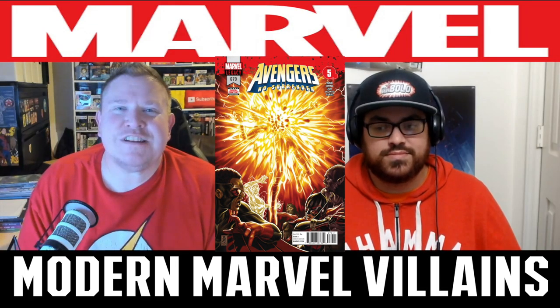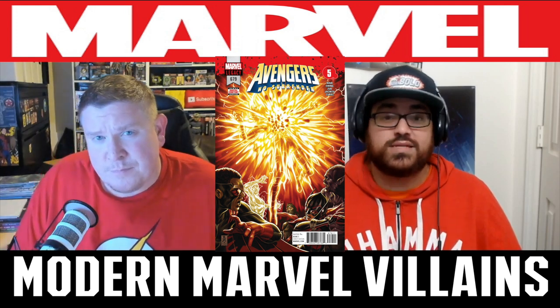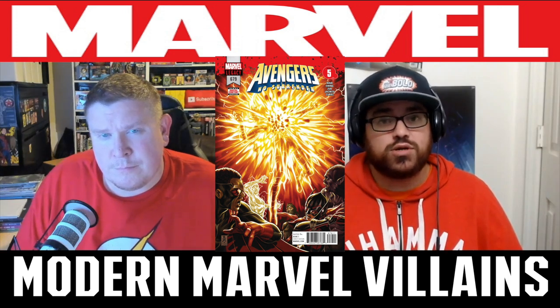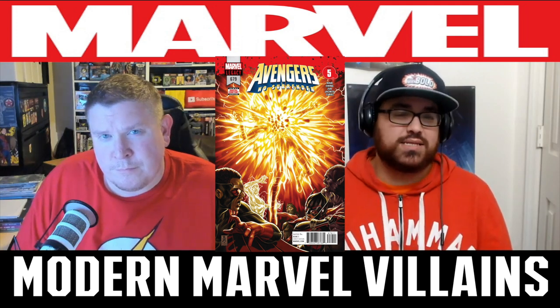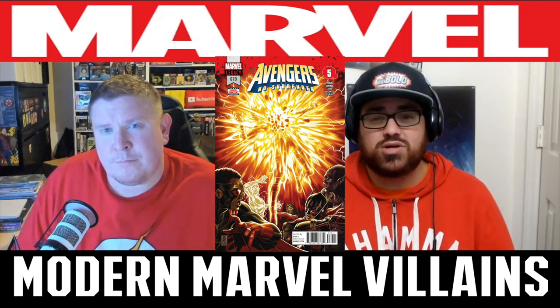At number four, we get Avengers number 679. This is another first appearance — the first appearance of Challenger. We first heard his voice in 676. This is from that Avengers No Surrender run that Brian and I have talked about several times on the channel. There were a lot of great first appearances in this run, from Voyager to Immortal Hulk. But this Challenger appearance is one. This is a character that's kind of hard to put in the category of a villain because he's kind of on the fence — not necessarily inherently evil, but he's done battle with the Avengers several times.